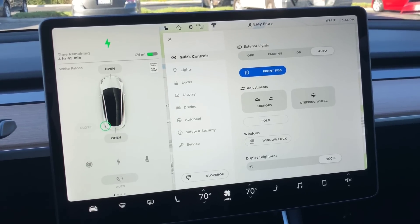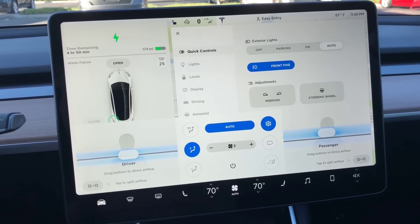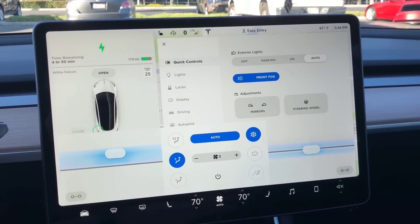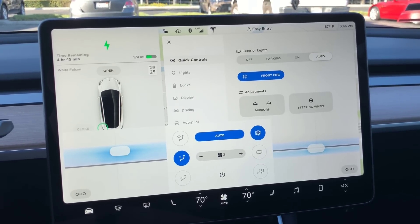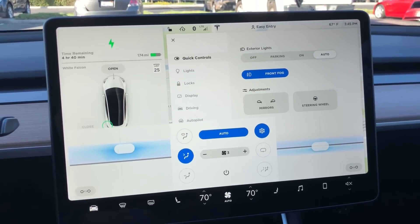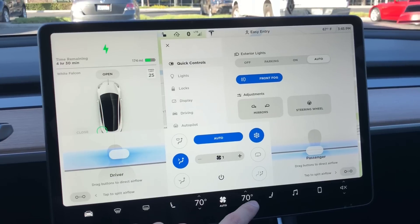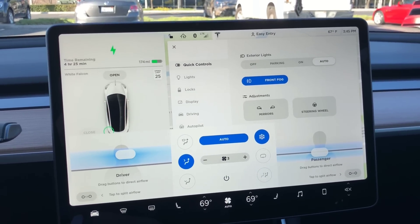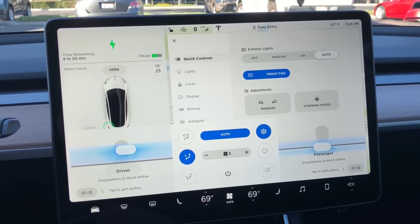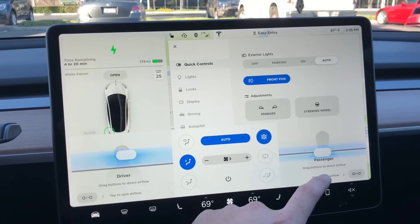Another problem: sometimes my passenger wants air and I don't, or vice versa. I wanted air directed at me, but my passenger wanted to turn it completely off, and I couldn't find a way to do that. The HVAC buttons control both sides simultaneously — if I turn it off, it turns both sides off. The only workaround I could think of is setting the passenger's temperature to match the cabin so the automatic airflow wouldn't flow on that side. Hopefully a software update could allow turning just one side off.